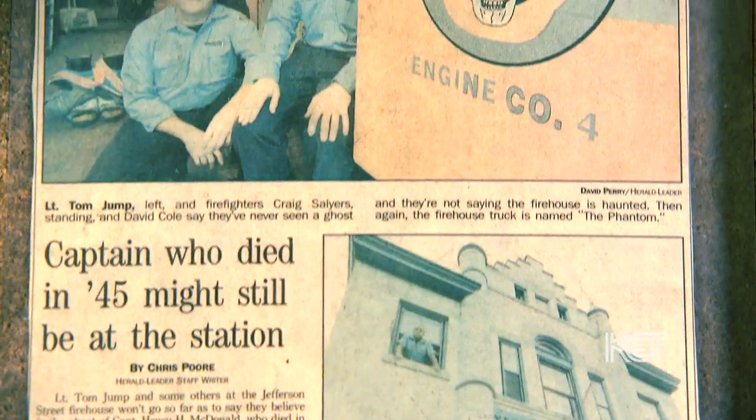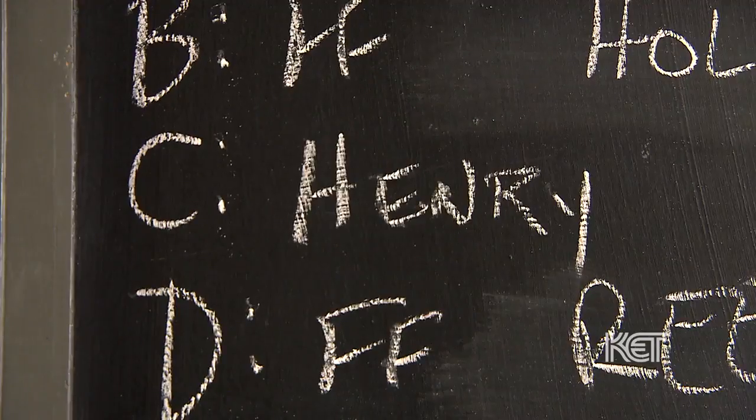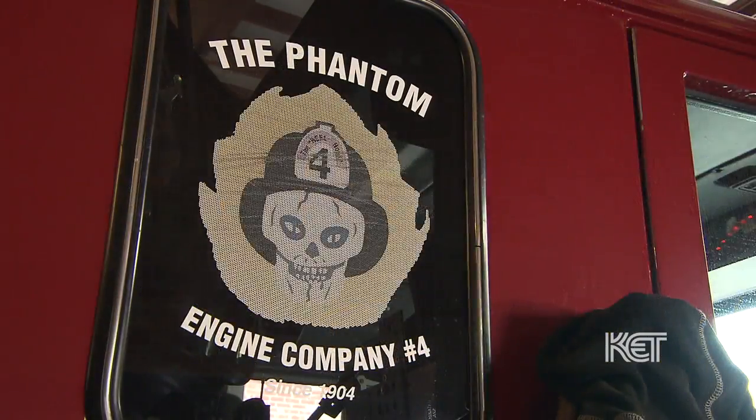There is a rumor going around that every now and then, Henry can be seen kind of milling around the fire station. Any truth to that at all? Some residents of Jefferson Street said that when we're out, they can see Henry staring out the window of the second floor. No way. Yes. Have you personally happened to run into Henry? I haven't. We've had ghost hunters here before that have recorded his name. They've asked who the ghost is, and they've recorded him saying Henry McDonald. Well, I noticed when I look around the room there are articles about it, and you've put his name up with the rest of the firemen. You guys happen to be the Phantom, and I'm feeling an eerie presence in here right now.